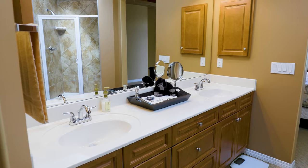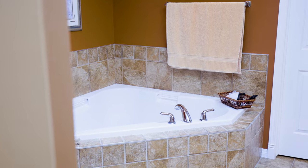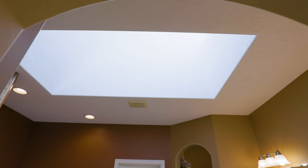This ensuite is large and nice — two sinks, a large vanity, a large soaker tub, and a decent-size shower. They put in a skylight in here, which is so nice for bringing in natural light.